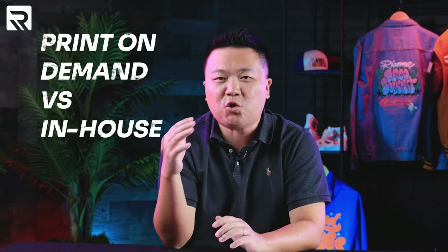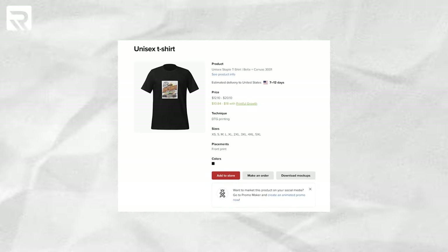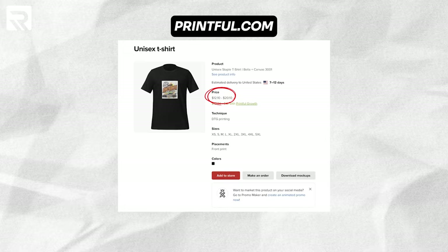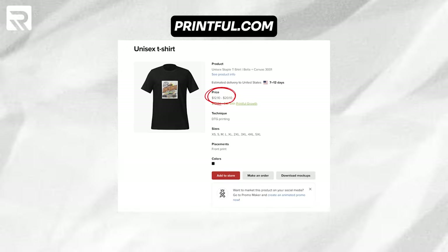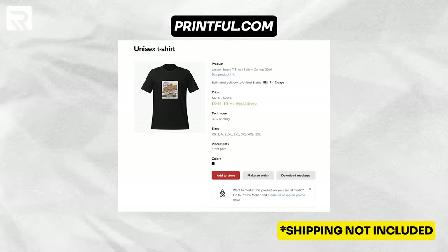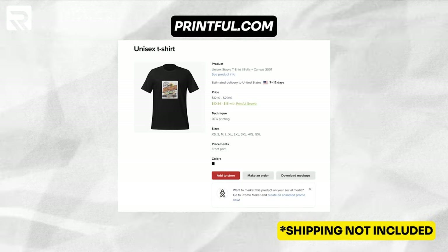Let's go through a real-life example using one of these print-on-demand services and see the profit potential and margins you're able to get by using that service versus doing that same t-shirt in-house. Printful uses direct-to-garment printing for their t-shirts, and when we uploaded a design to Printful to see what it will cost to fulfill that item, you can see here that it will cost typically between $12.10 to $20.10. This does not include any shipping fees — with shipping fees of just $5, this t-shirt could easily end up costing you $20 to make.